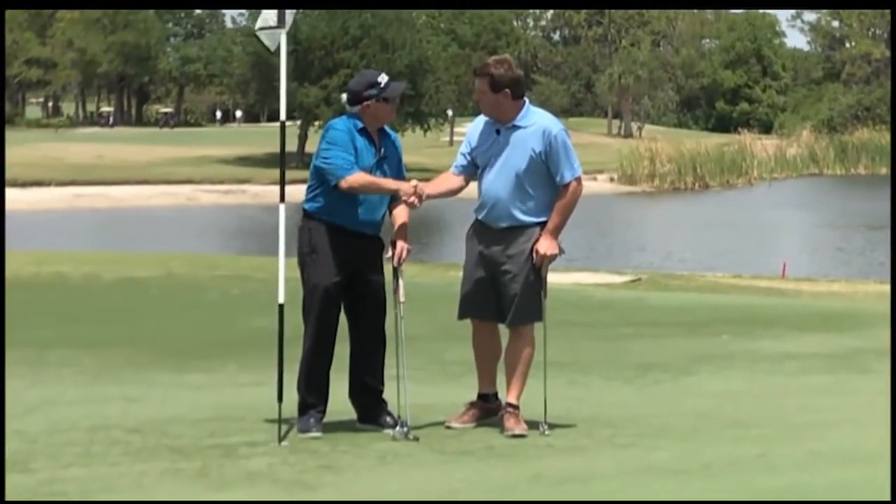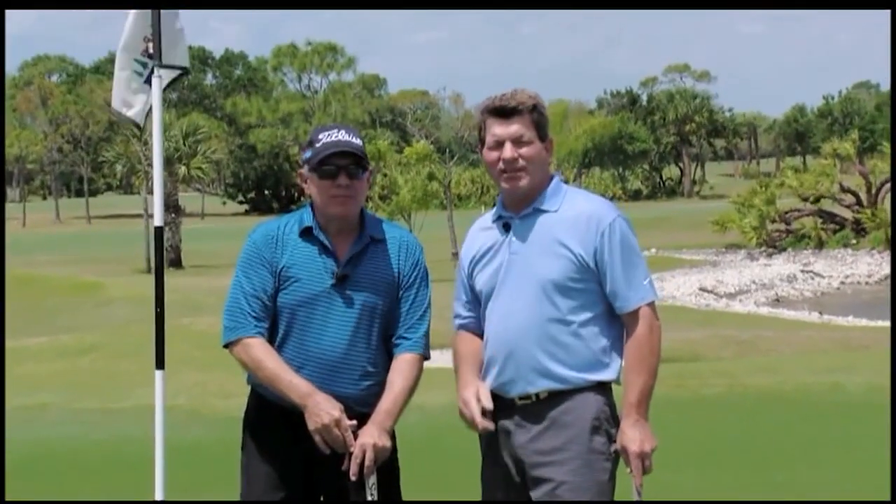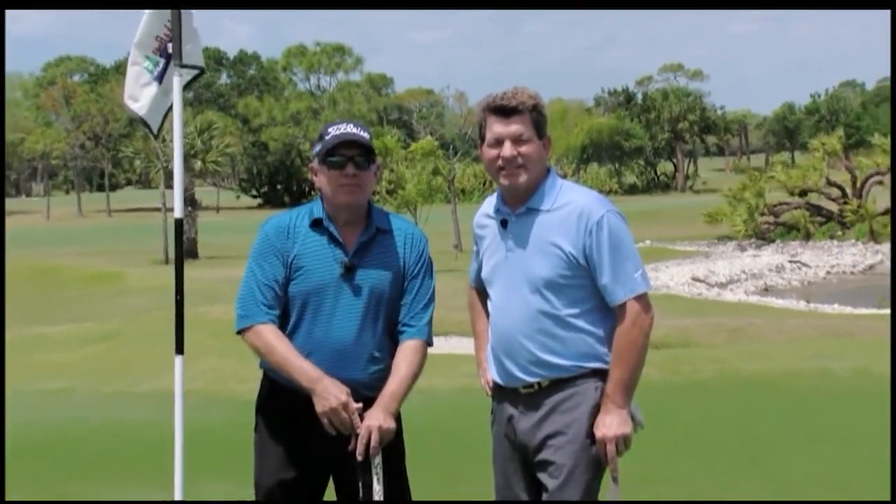Frank Perilli, thanks for having us down here again for Dream 18. Appreciate it. Thank you for watching another edition of Dream 18. Thank you, Bob.